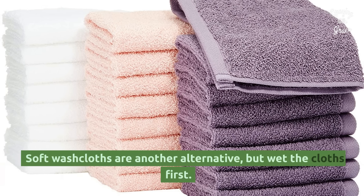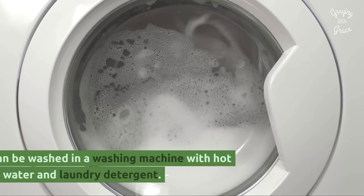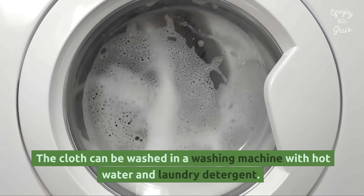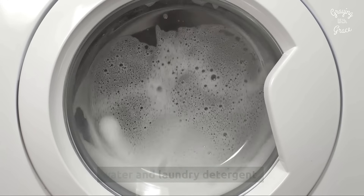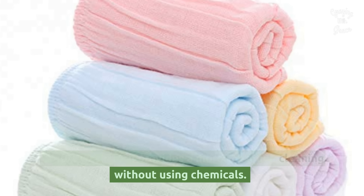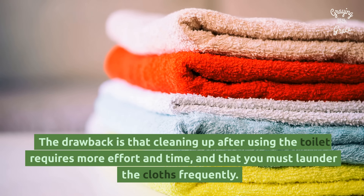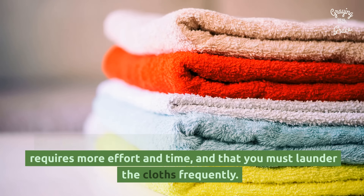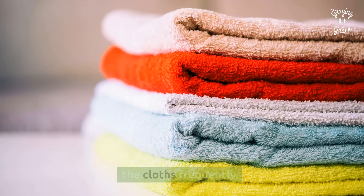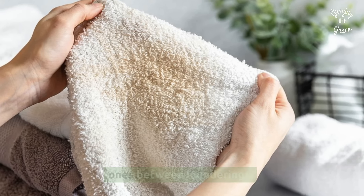Soft wash cloths are another alternative, but wet the cloths first — do not use them dry. The cloth can be washed in a washing machine with hot water and laundry detergent. A soft wash cloth provides a more thorough cleaning without using chemicals. The drawback is that cleaning up after using the toilet requires more effort and time, and you must launder the cloths frequently. You'll need an airtight, odor-free place to store the dirty ones between launderings.